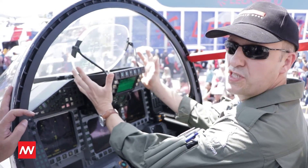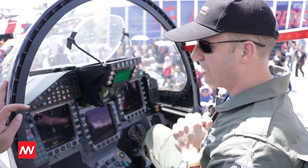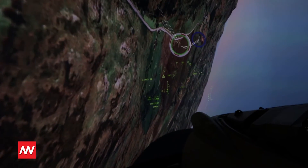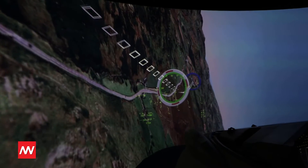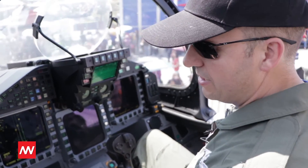I have a big head-up display here to give me lots of tactical information, as well as information on my visor — you remember the Striker helmet. Looking down, I have different radar displays and many other data links that allow me to really understand the battlefield and make sure I know where the friendlies are and where the hostiles are.